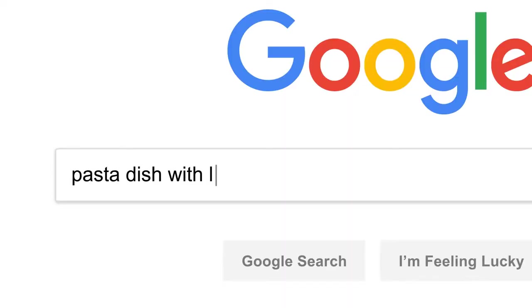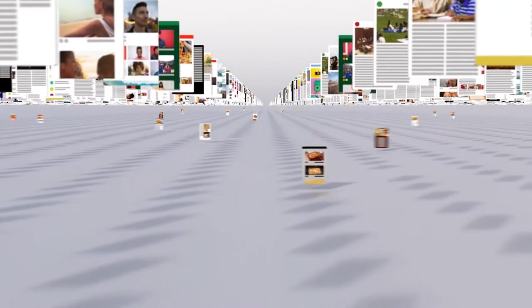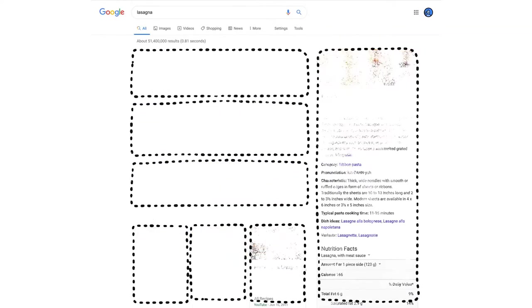First, they try to understand what you're looking for, so they can be helpful even if you don't know exactly the right words to use, or if your spelling is a little off. Then they sift through millions of possible matches in the index and automatically assemble a page that tries to put the most relevant information up top for you to choose from. Now we have some results — but how did the algorithms actually decide what made it onto the first page?